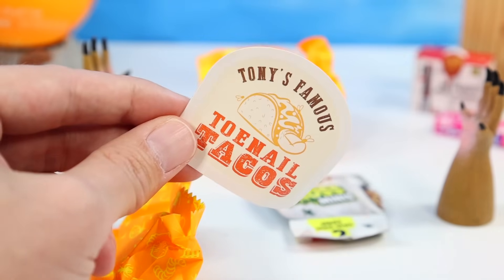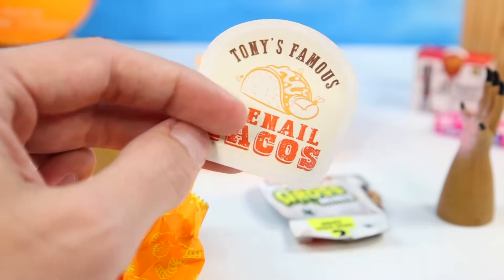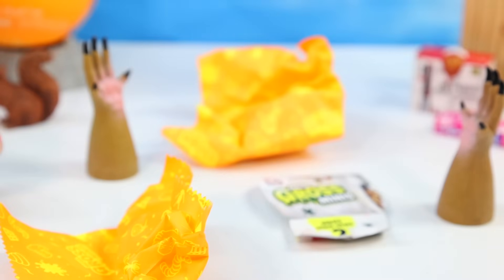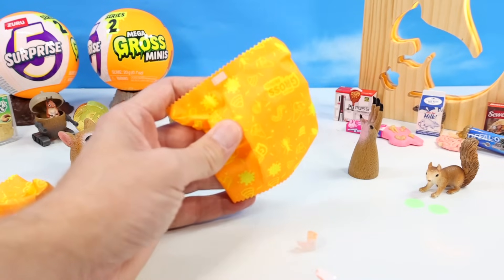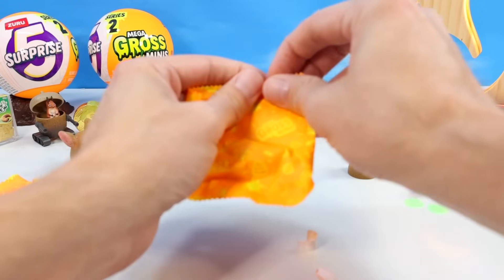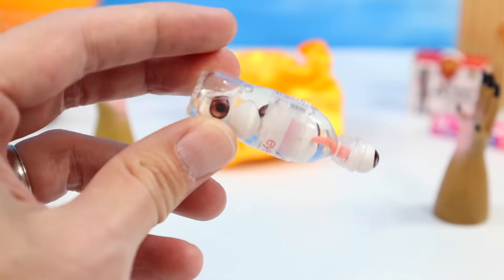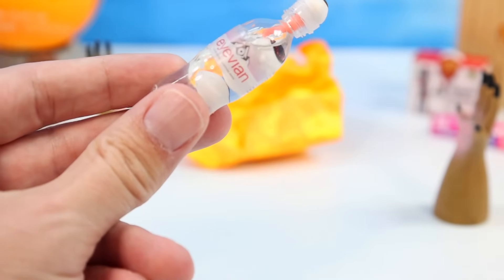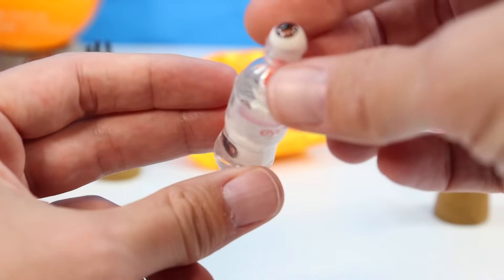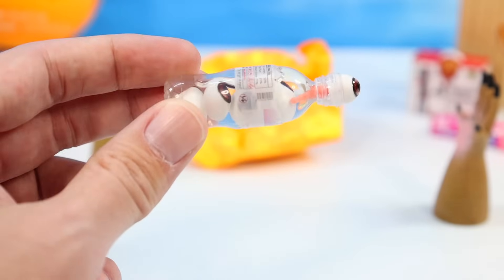I usually mock the stickers, but this is a better quality sticker — this is Tony's famous toenail tacos. A little higher level sticker than what you normally see. Let's open these three before I check the guide. Oh, whoa — there's actual liquid in this? Next level. This is IVN — I can't say it — IVN, and it's eyeball eye drops. There's actual liquid in the bottle. That is a first in all the miniatures I've opened up before.